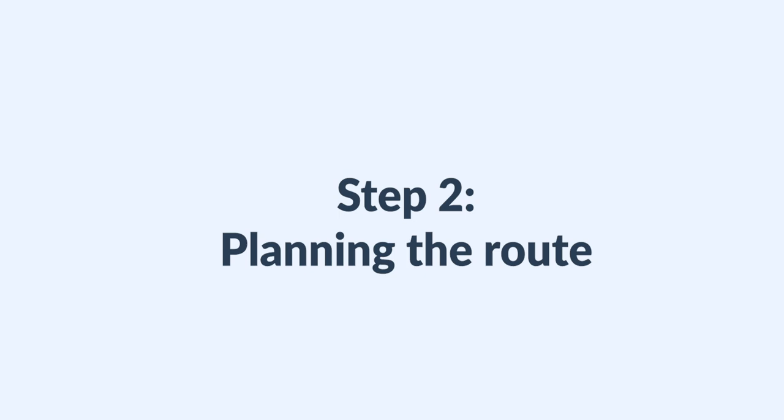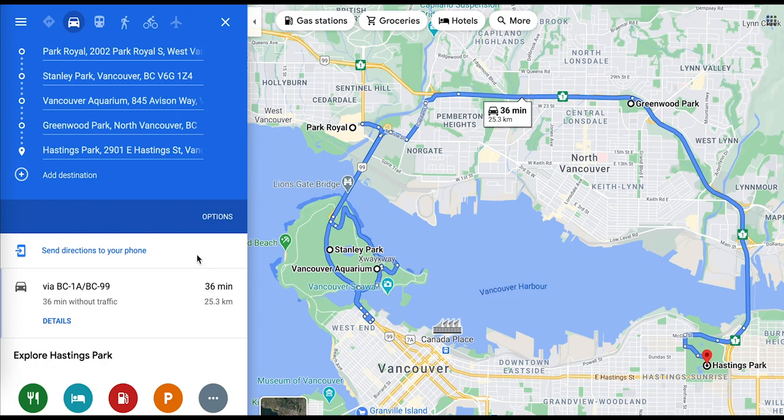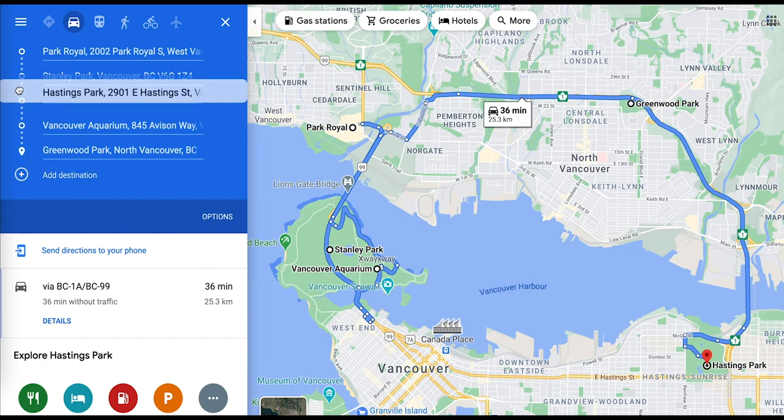Step two: you're going to have to eyeball the route to see what sequence makes sense for your driver. You can do that directly in Google by moving your stops around.